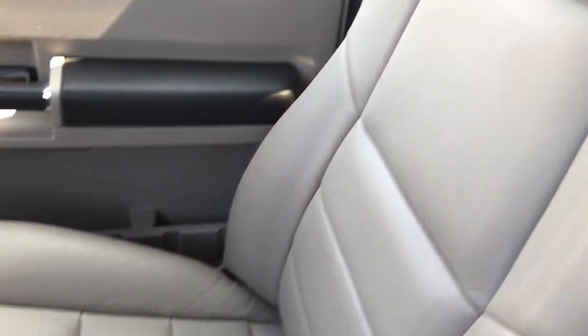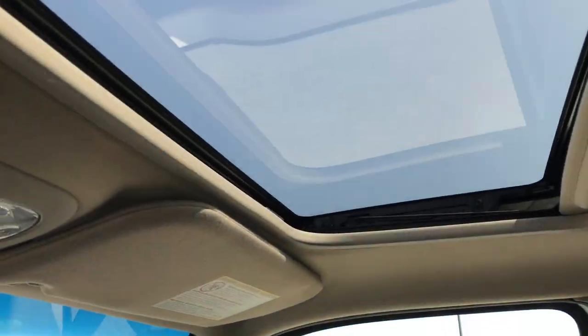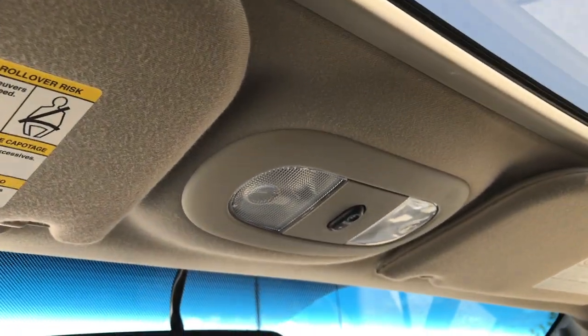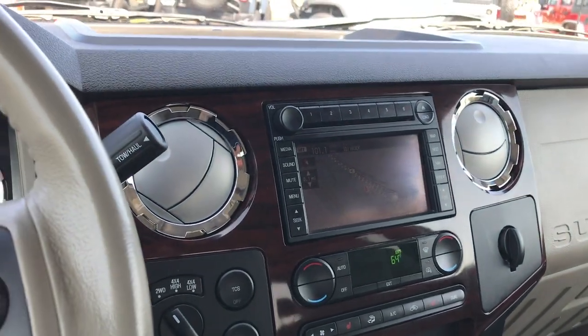The passenger seat is absolutely perfect. It also has a power sunroof, and up top you get HomeLink for your garage doors, security systems, and lighting systems.